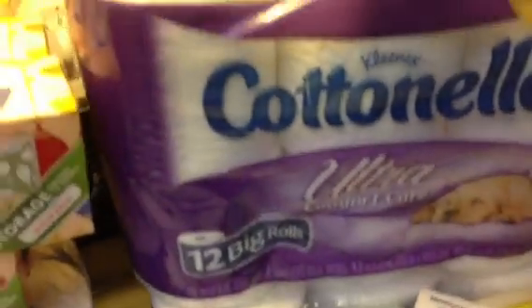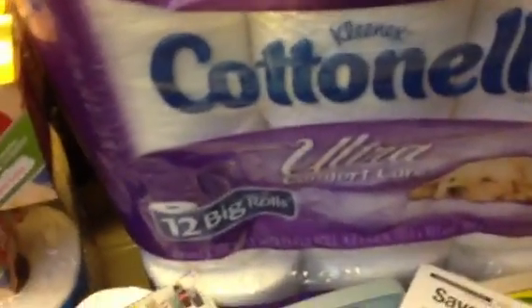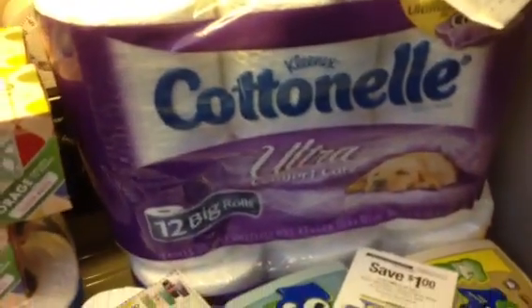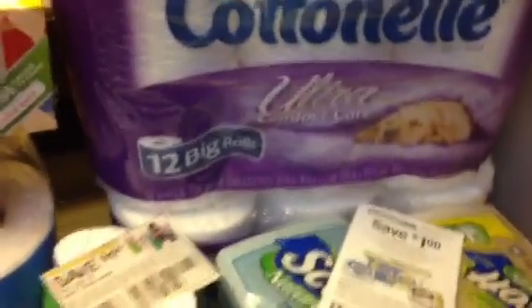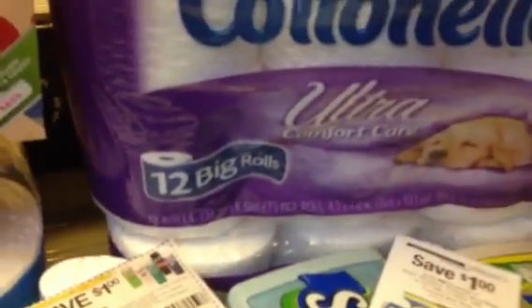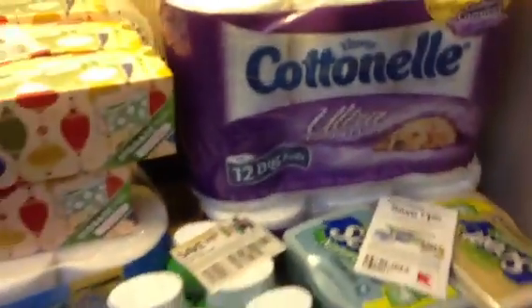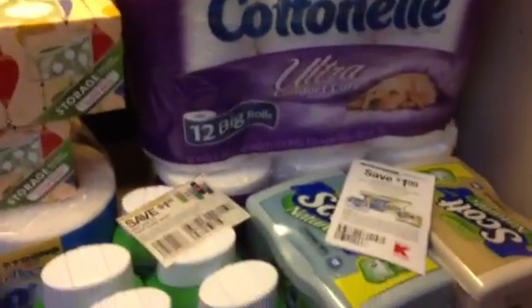I asked some girls walking past, 'excuse me, would you tell me what this says right here?' — '12 big rolls.' I asked somebody else — '12 big rolls.' I probably should have recorded it. The customer service lady wanted to take her job so seriously and talk down to people. The sign clearly says '12 big rolls ultra' but she's telling me that's not what I got. She gave me back a dollar six. I said no, you should give me back a dollar fifty because I got three of them.